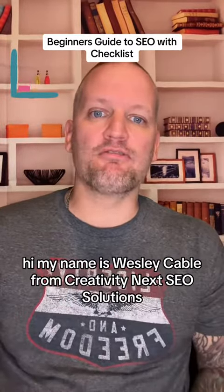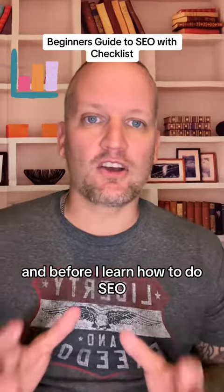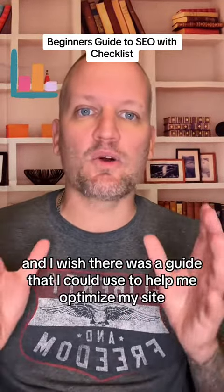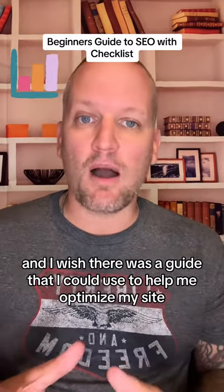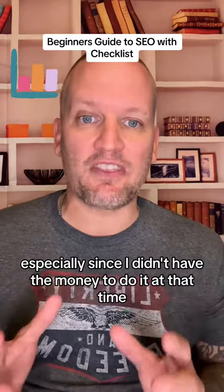My name is Wesley Cable from Creativity Next SEO Solutions. And before I learned how to do SEO, I was completely on my own, and I wish there was a guide that I could use to help me optimize my site, especially since I didn't have the money to do it at that time.